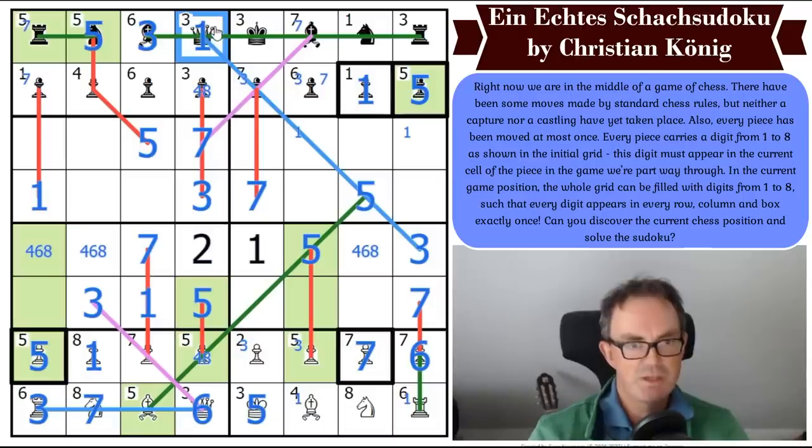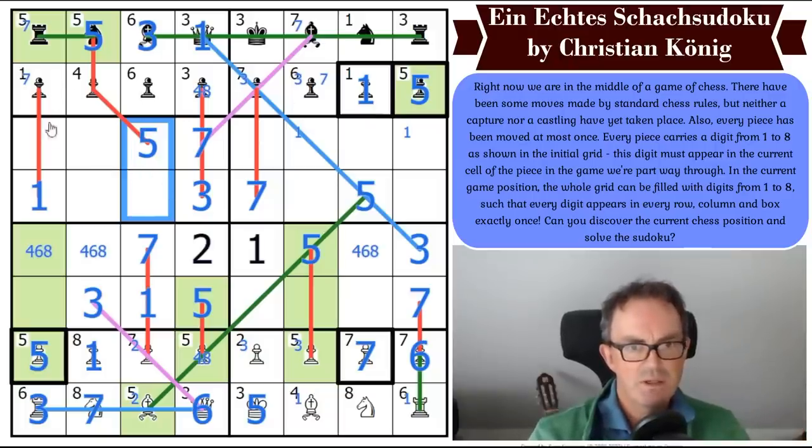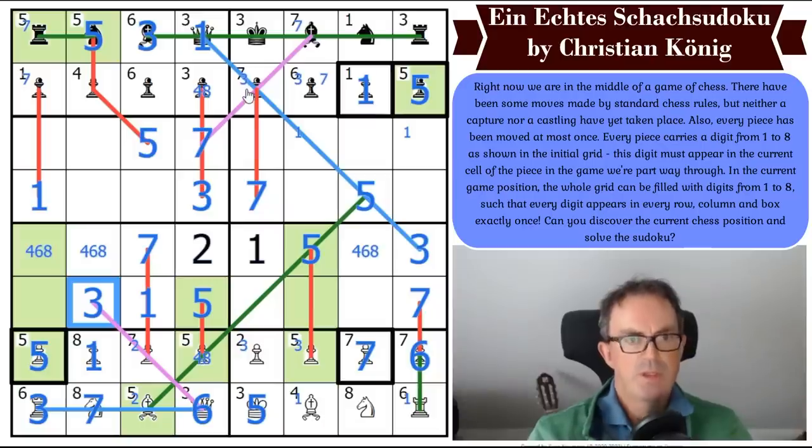How many twos have we got on pieces in this puzzle? One. I thought — oh, that was the queen, wasn't it, which goes here. Let's go back to this king. That king has to move to one of these two cells. Do I now know which cell that is? It can go here because this pawn is moving. Do I know whether this pawn is moving? That pawn is a six.